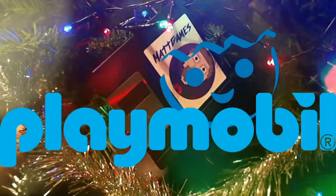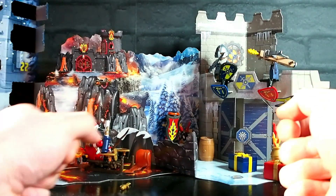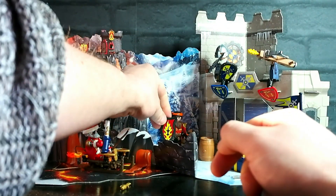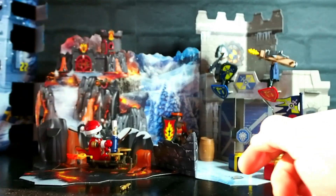Christmas night. Day 19 then, and we're very nearly at the end. There's only five to go. So yesterday we had sword and shield — really cool sword and shield actually — for our little dragon knight there.